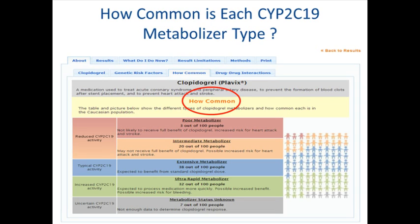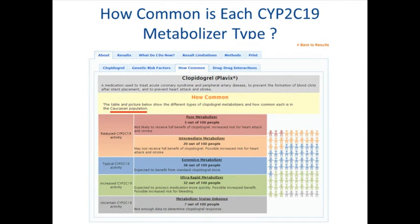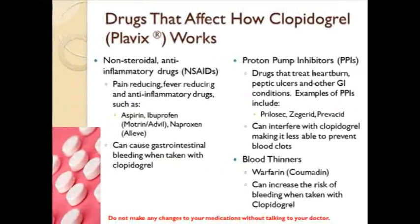You can view this information in your personal report by clicking on the About tab and then the How Common tab. Information is not available for all racial or ethnic groups. If data is not available for your race or ethnicity, your report will include information for the Caucasian population. Some supplements and drugs, including prescription and over-the-counter, may decrease the effect of clopidogrel or increase the risk for side effects.